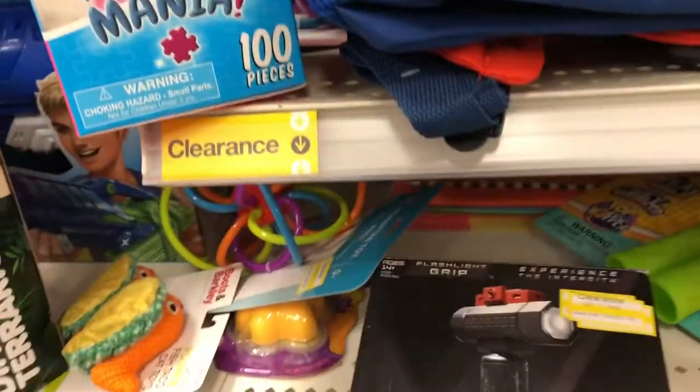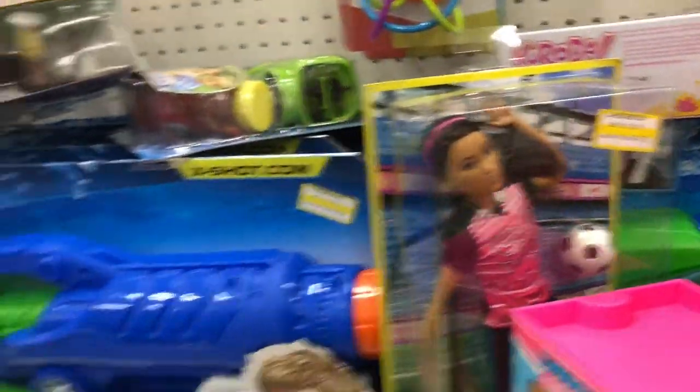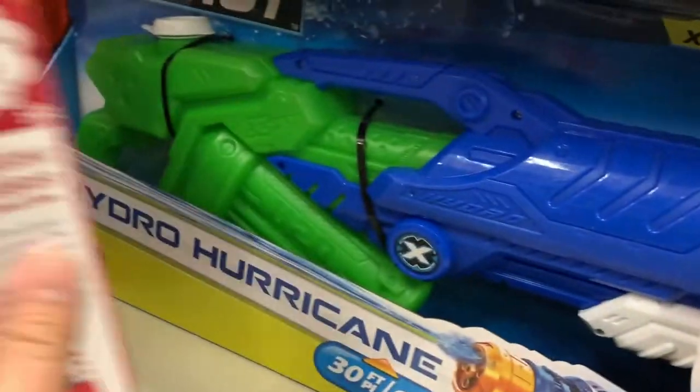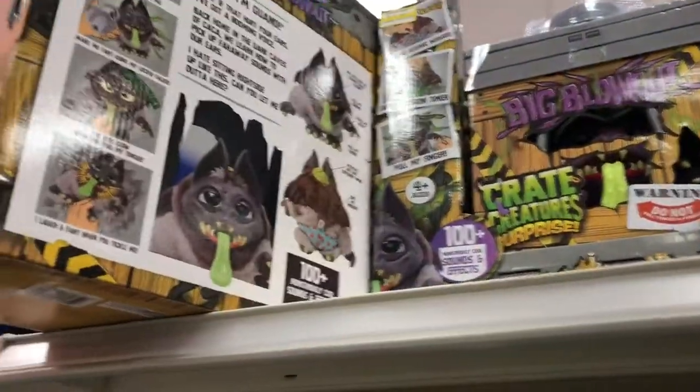Anything else? What is this thing? Flashlight. Got some water guns for $5.98 — nice little things. Oh, these guys are still super expensive, $23. I guess they didn't really make the cut. Nobody really liked them.